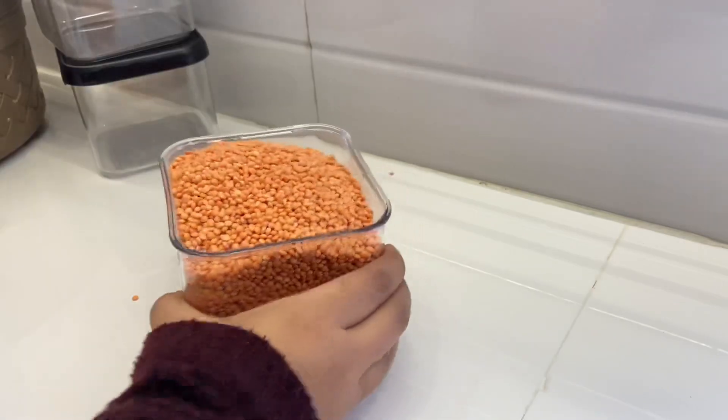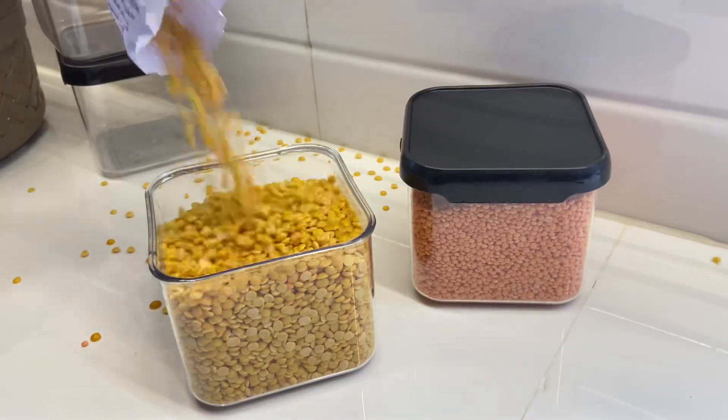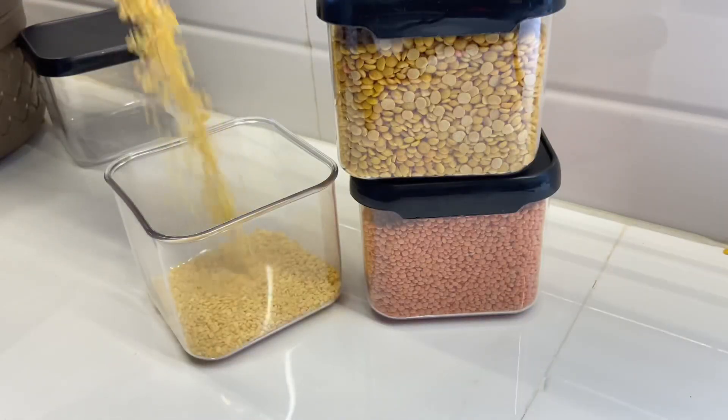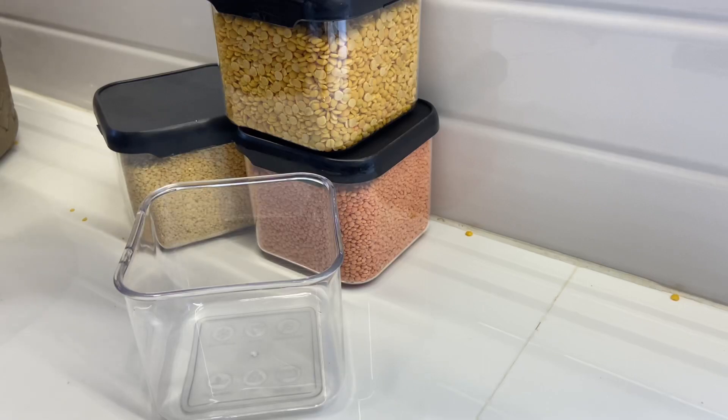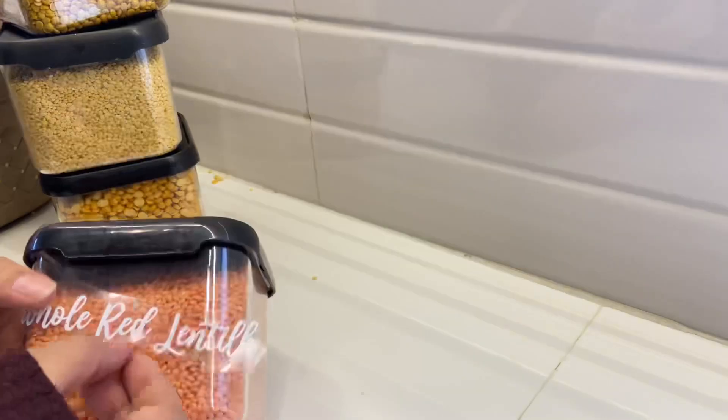These are small containers to keep our dals and dry fruits. I have filled all the dals into our containers. Now product number 3 is stickers — we will apply these stickers.